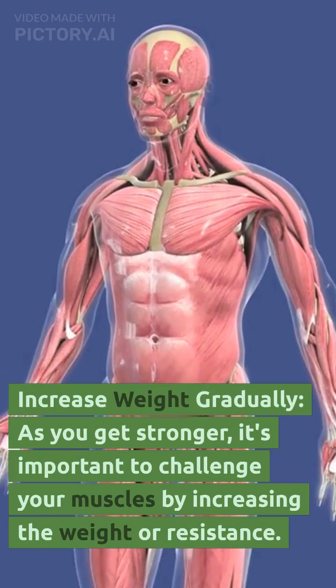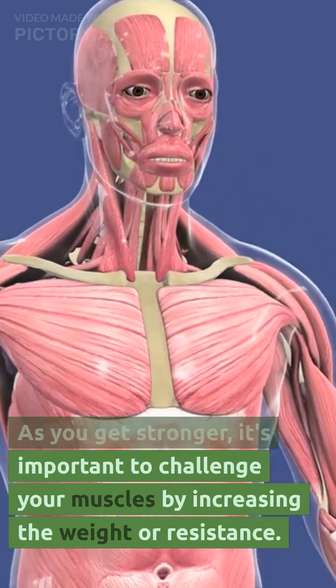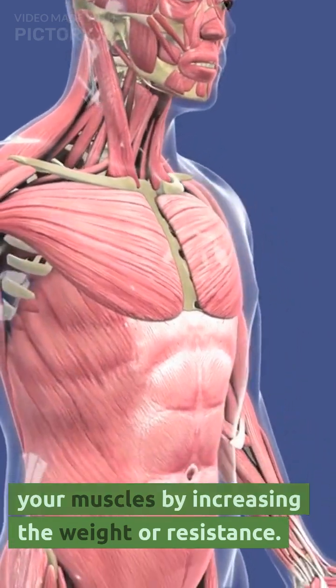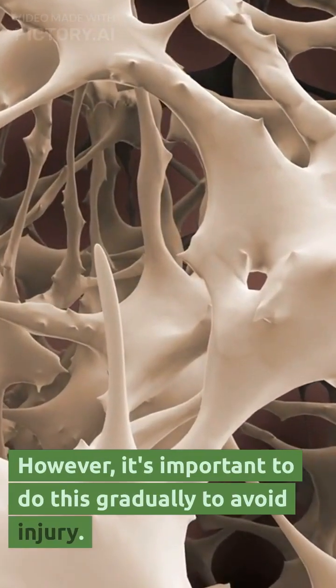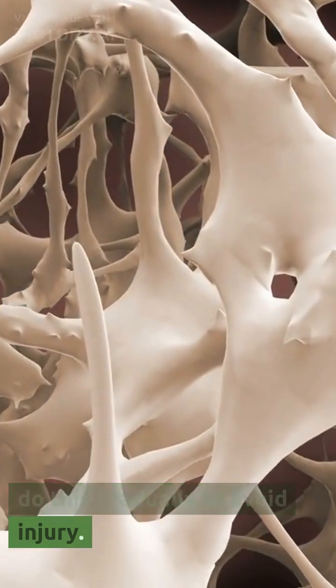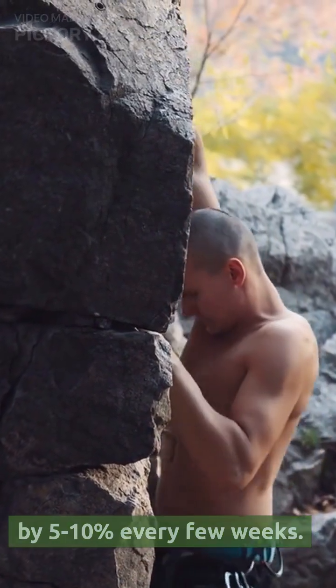Increase weight gradually. As you get stronger, it's important to challenge your muscles by increasing the weight or resistance. However, it's important to do this gradually to avoid injury. Aim to increase your weight by 5 to 10% every few weeks.